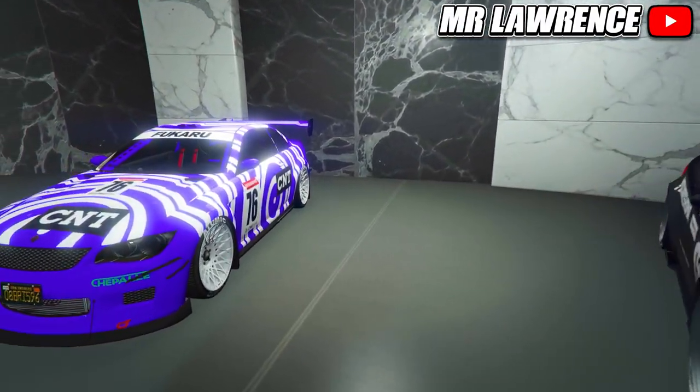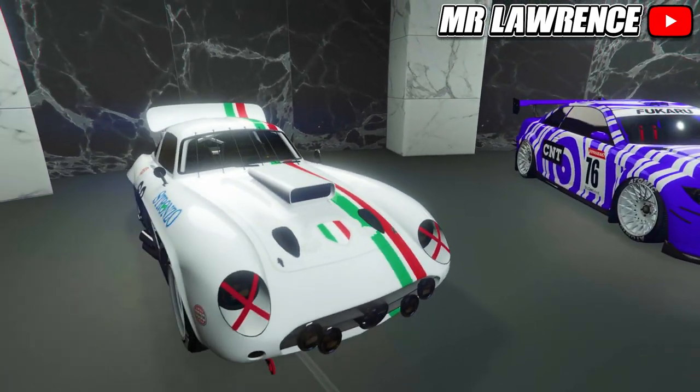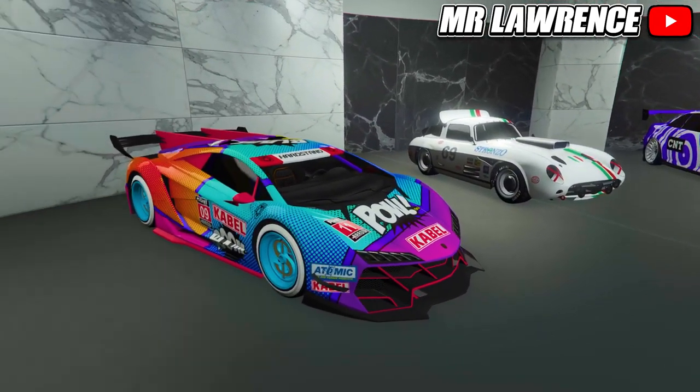Yo what's up guys, welcome back to my channel. My name is Mr. Lawrence and in today's video I will show you all the OG cars that got new customization options in a new update.